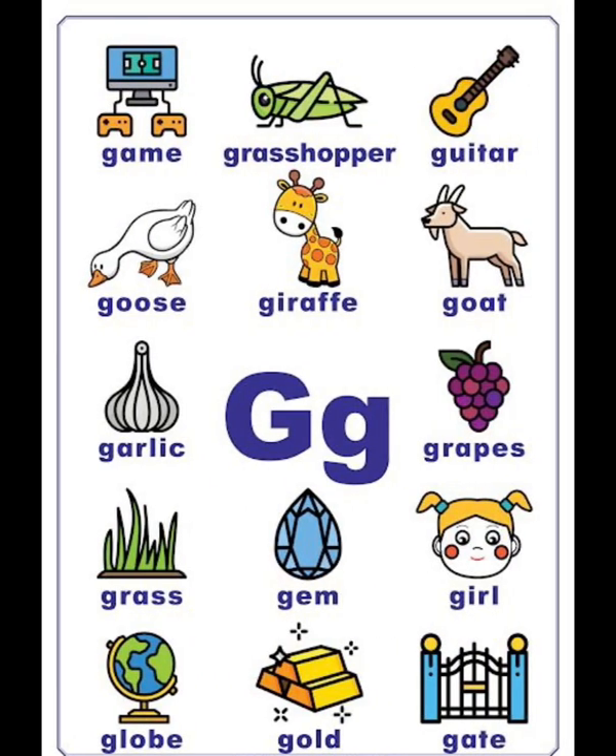G vocabulary list: game, grasshopper, guitar, goose, giraffe, goat, garlic, grapes, grass, girl, globe, gold, gate.